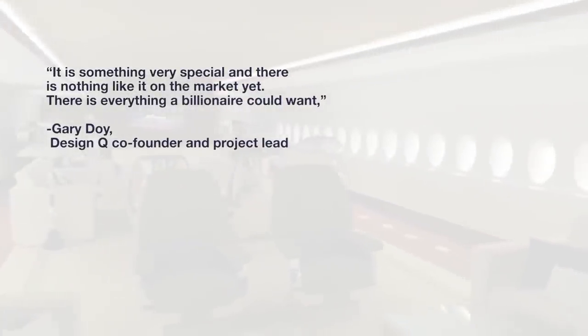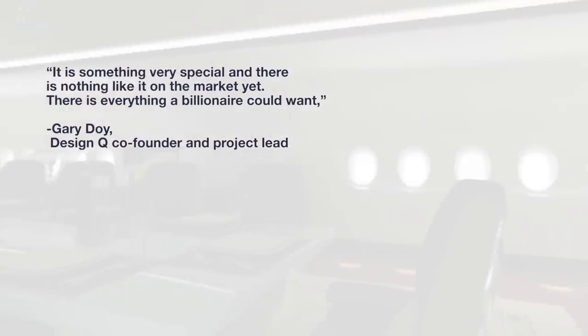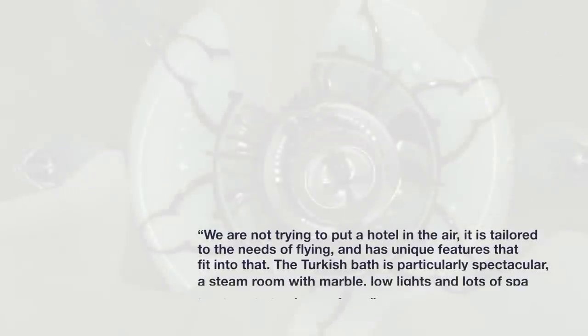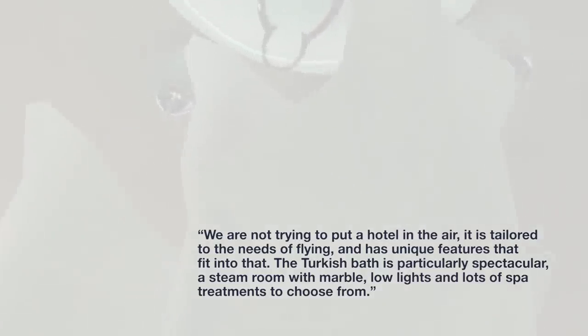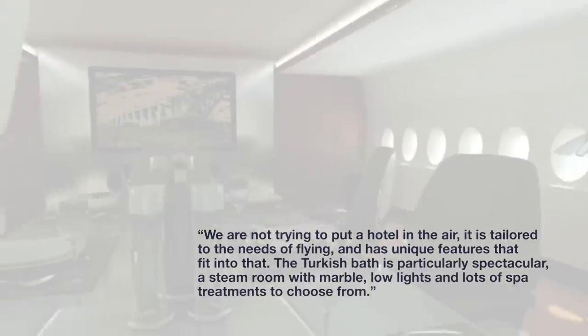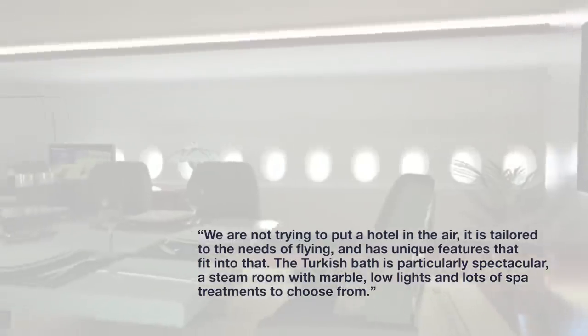"It's something very special, and there's nothing like it on the market yet. There is everything a billionaire could want," said DesignQ's co-founder Gary Doy to the Daily Mail. "We're not trying to put a hotel in the air. It's tailored to the needs of flying, and has unique features that fit into that. The Turkish bath is particularly spectacular — a steam room with marble, low lights, and lots of spa treatments to choose from."